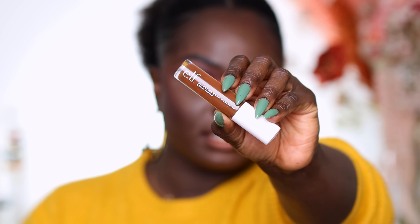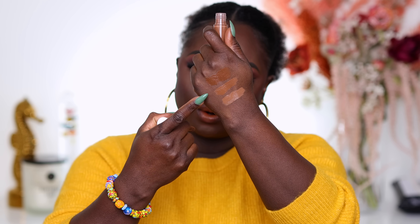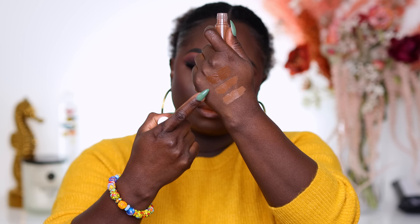Next we're going to swatch the Elf Hydrating Camo concealers. These came after the matte concealers, and I feel like the matte ones set so quickly I'd rather use those for my eyes instead of my face. We have three: Rich Walnut, Rich Cocoa, and Rich Ebony. For my skin tone I'm keeping Rich Ebony and Rich Cocoa because I can use these two under my eyes. Rich Walnut is definitely getting tossed because it's too bright.